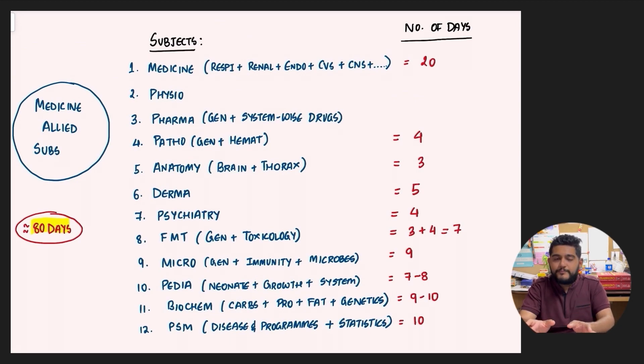Moving forward to medicine-allied subjects — the bigger part. You can either start with medicine-allied subjects and complete that category, or start with surgery-allied first. It's always better to complete one category so the flow is maintained. Medicine is a huge subject with sub-topics like Respiratory, Renal, Endocrinology, CVS, CNS, etc. With Medicine, we will be studying Physiology, Pharmacology, and Pathology together, along with relevant Anatomy when necessary. For Medicine including its subtopics with Physiology, Pharmacology, and Pathology integrated, about 20 days are given.